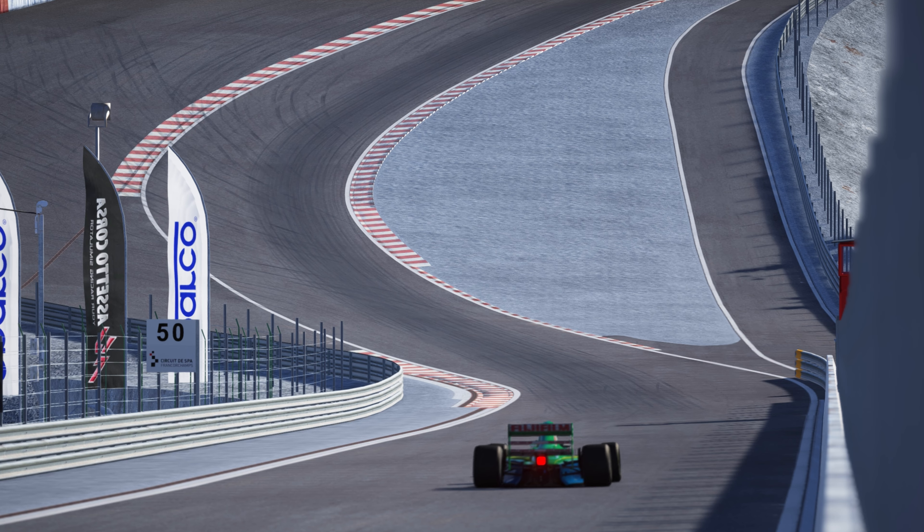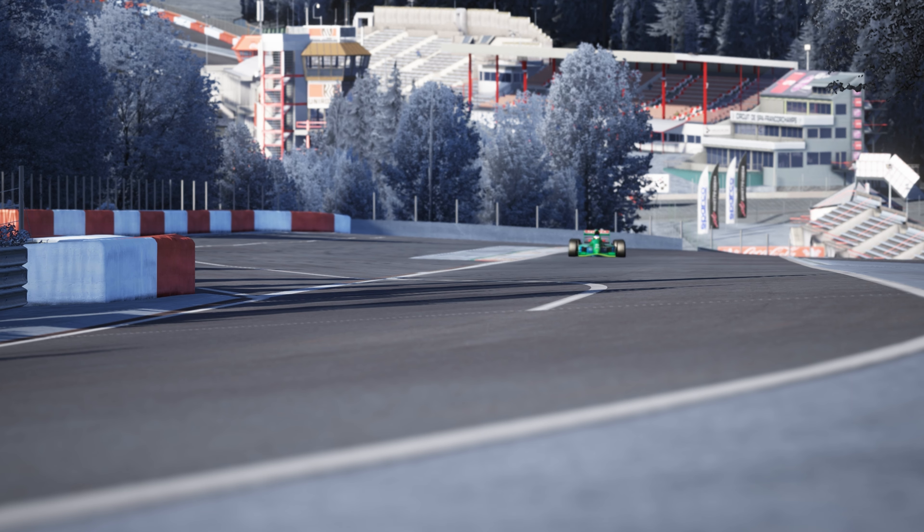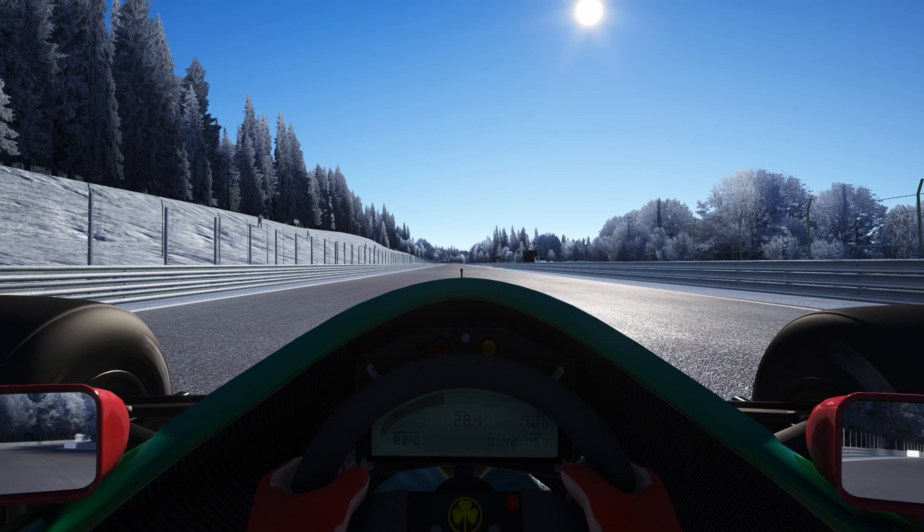Moving on to number 6, we have the 1991 Jordan 191. This car was actually meant to be called the Jordan 911 but was renamed to avoid any disputes with a certain sports car manufacturer. It had a Ford Cosworth 3.5-litre V8 producing about 650 horsepower, and cars from this era were incredibly light, weighing in at just 505 kilograms with driver, fuel, and oil fluids. One former engineer noted the car ran with about 150 kilograms of fuel in race trim, meaning the car itself weighed just 285 kilograms.